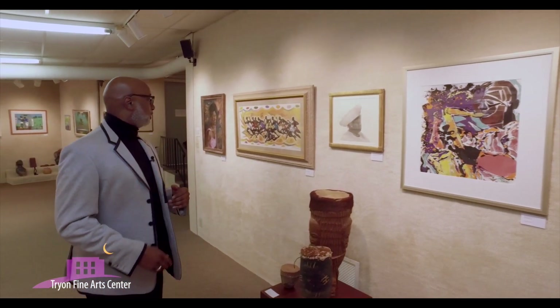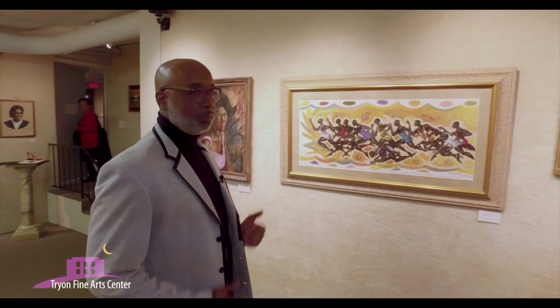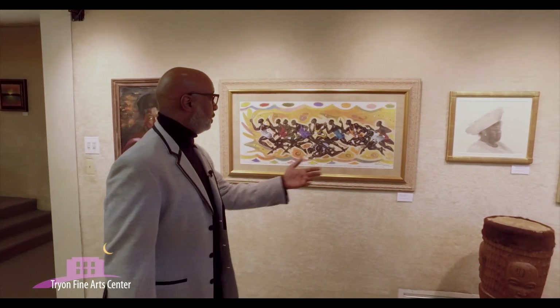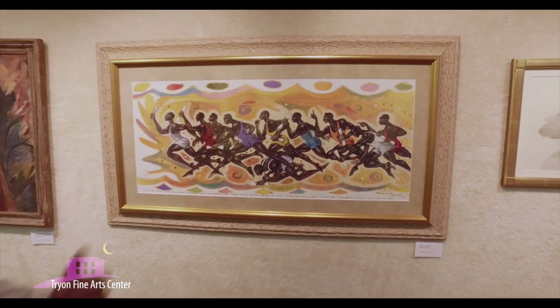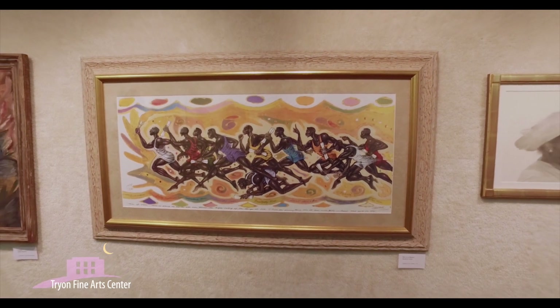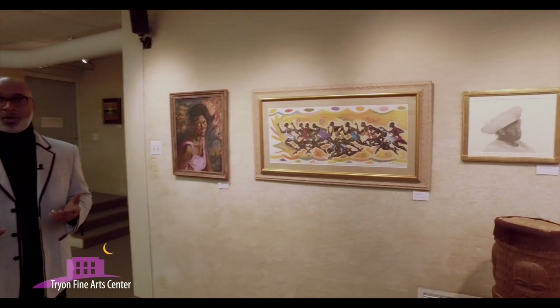We have here Roderick Vines, which depicts African-Americans and their athletic abilities — the running, the torch — going back to the days of the sprinters in Africa, celebrating the vitality and the youth of the African-American male. That's a great depiction and is oftentimes displayed within African-American art.